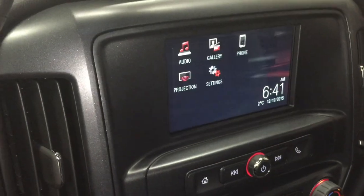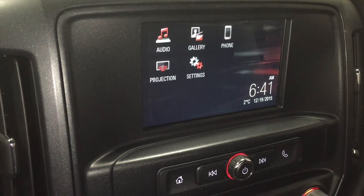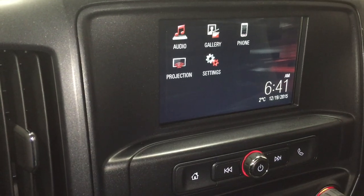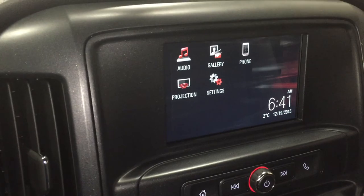Starting up the truck, we are connected with GMC IntelliLink. This is a beautiful color touchscreen. You have your audio, gallery, phone, and projection settings. Projection is cool — you connect your phone with a USB cable and whatever is on your phone is projected right onto this color touchscreen, which is awesome.